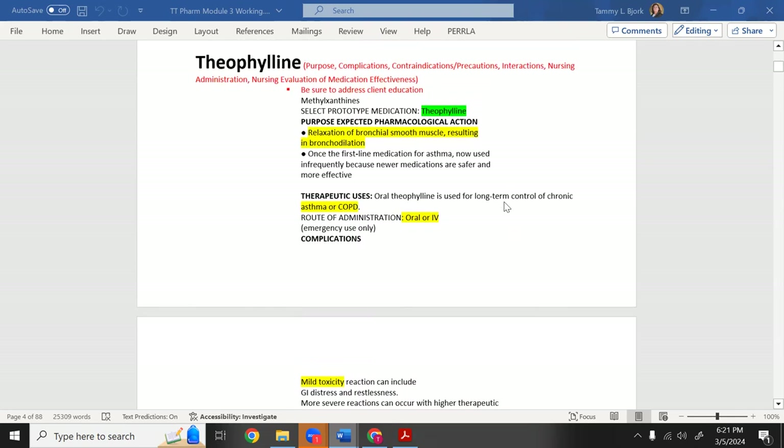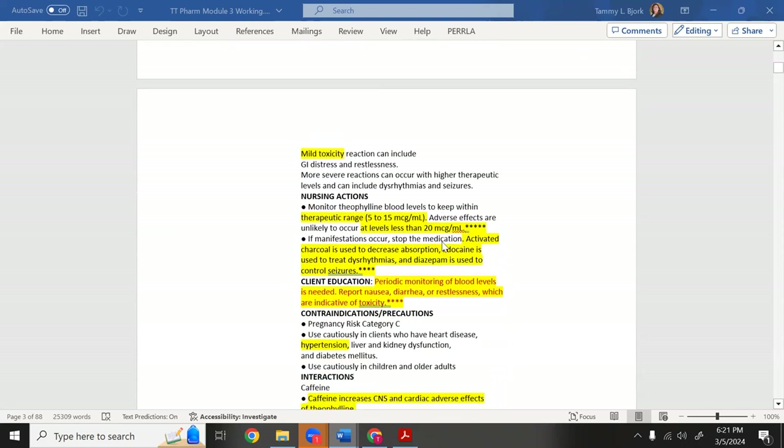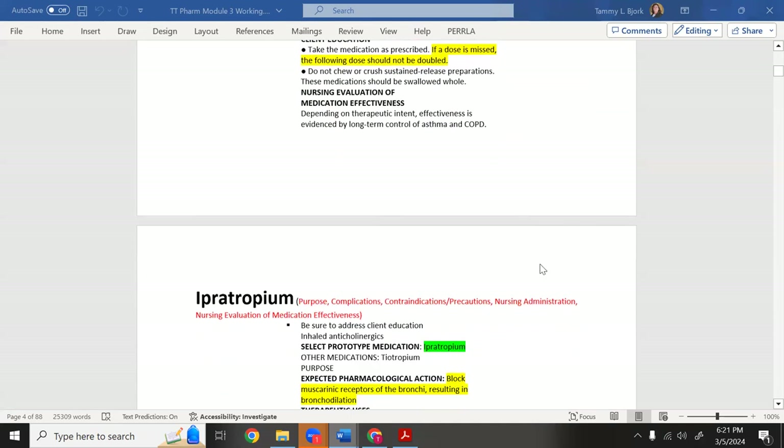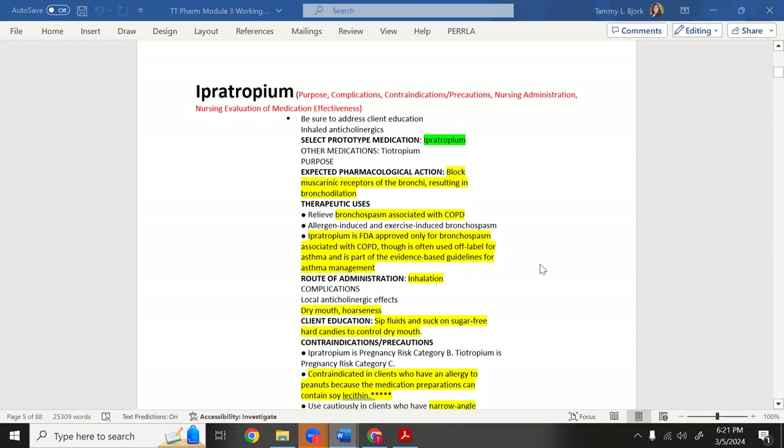Now, ipratropium — I wish I'd put it right under albuterol since albuterol is fast-acting and ipratropium is longer-acting. It takes a little longer to work but is also a bronchodilator. It's also called ipratropium bromide in practice. There's also tiotropium, which is similar but more specific to COPD patients.